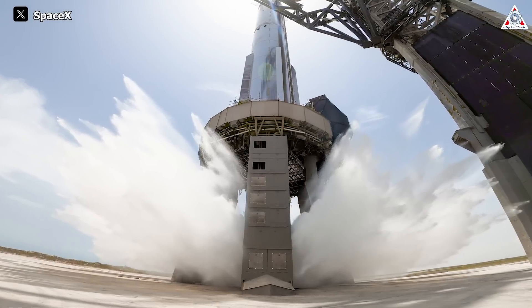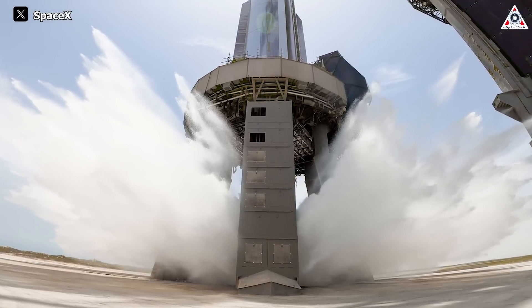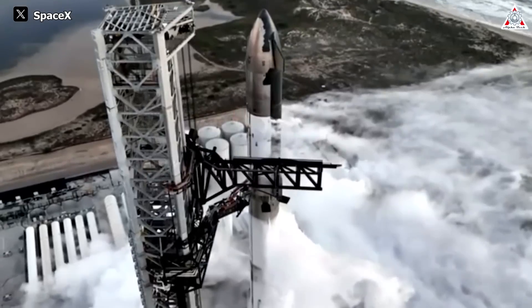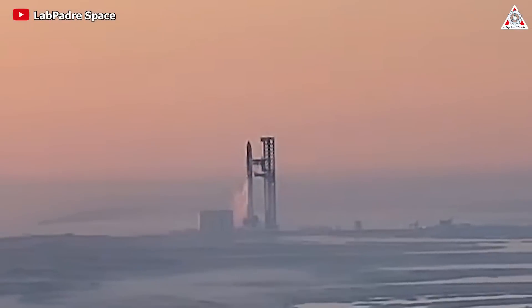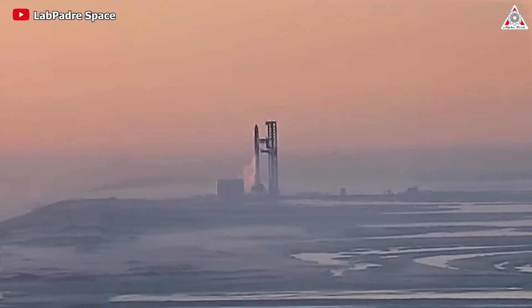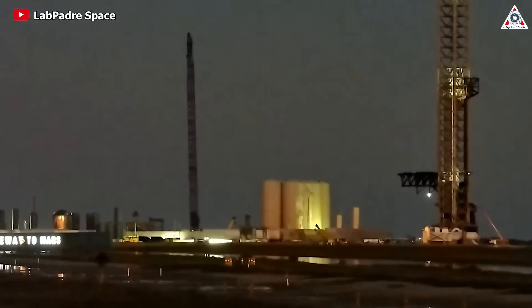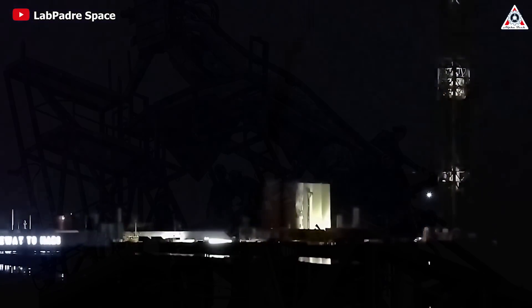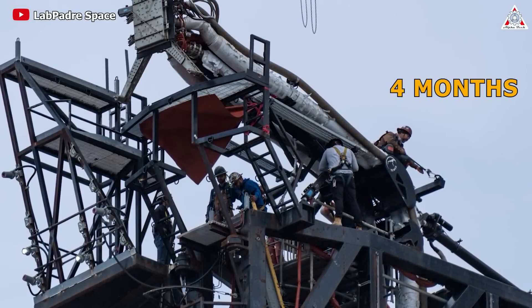Moreover, the water deluge system represents a paradigm shift in launch pad safety, underscored by notable advancements. After completing the construction, Starship and Super Heavy embarked on their second journey, and the innovation yielded clear results. Following the launch in November, the launch pad remained secure. Although there were still some damages, they weren't significant, contributing to shortening the turnaround time for Starship's third launch from seven months to just four months.